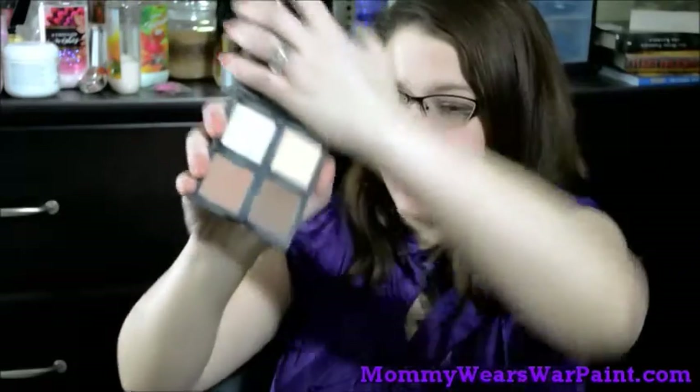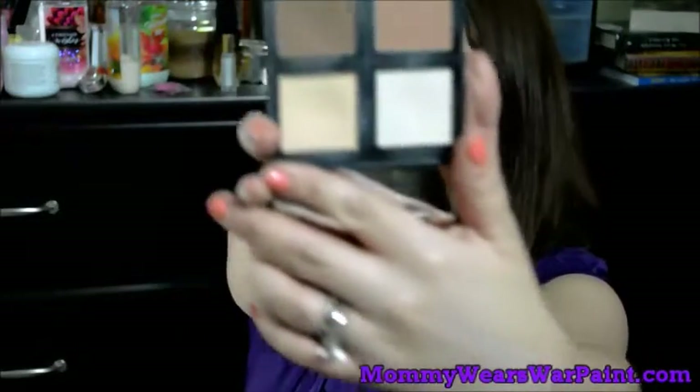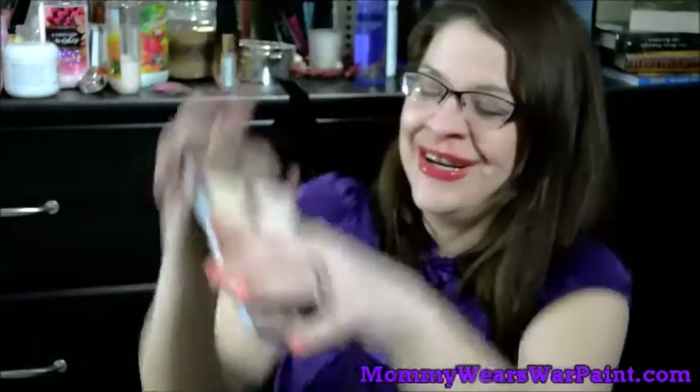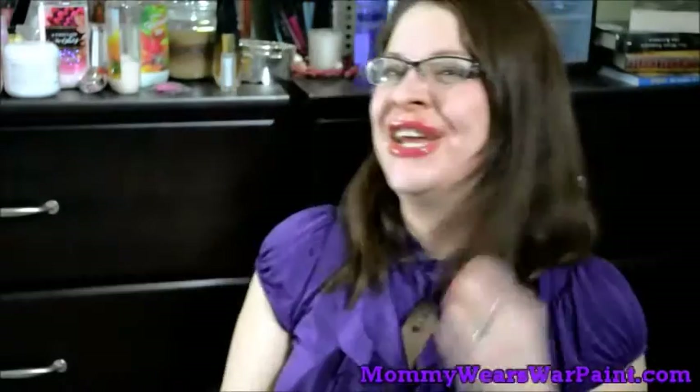Next is the ELF contouring palette — the powder contour palette. You can probably see how much I've used this. The contour shade is beautiful — absolutely perfect, cool-toned, easy-to-blend powder. The bronzer works well too. I really like the yellow powder for underneath the eyes and for brightening. The highlighter is pretty subtle — I'd consider it more of a brightening powder than a highlighter. Honestly three out of four shades I recommend, and for six dollars that's not bad. Good job, ELF.